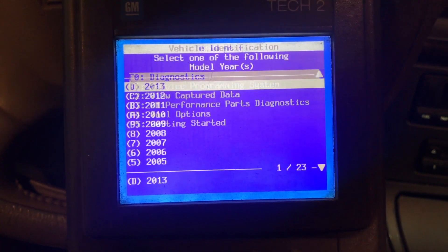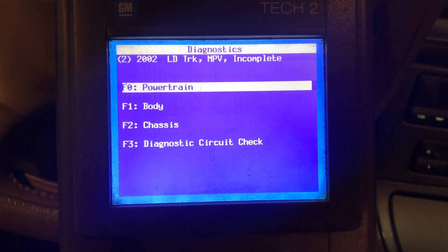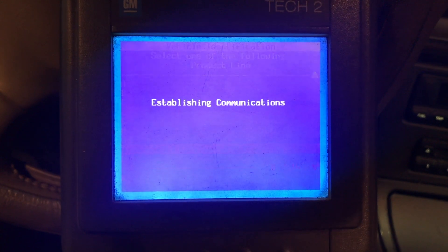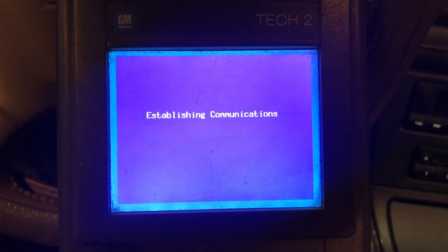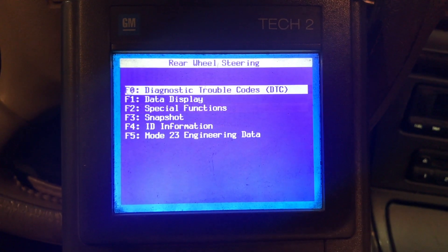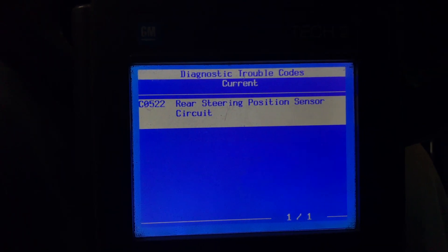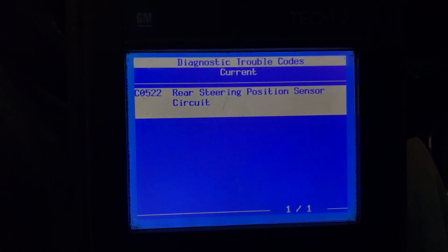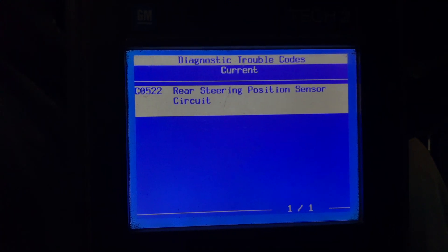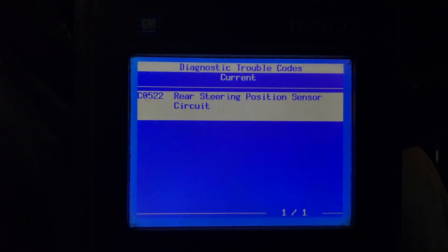Using the TEC-2, we're going to build the vehicle — in this case a 2002 light-duty truck, and we'll select chassis. This is an all-wheel drive model, so we select K. Once it establishes communications with the vehicle's modules, we can read codes and data. We'll select the rear-wheel steering option, then select diagnostic trouble codes. The code that comes up is: rear steering position sensor circuit. I have a feeling that sensor has just gone bad, causing it to lock up and default to where it's at right now.